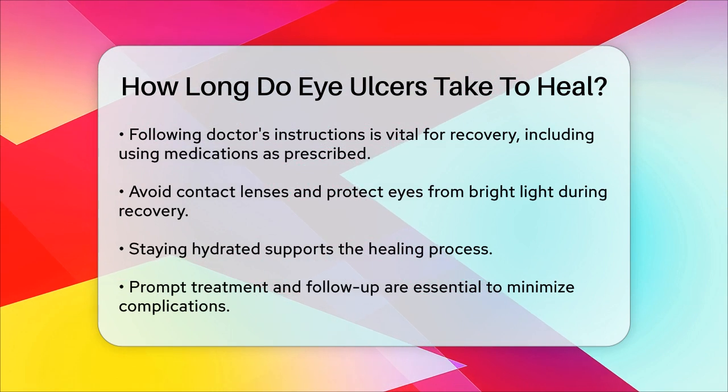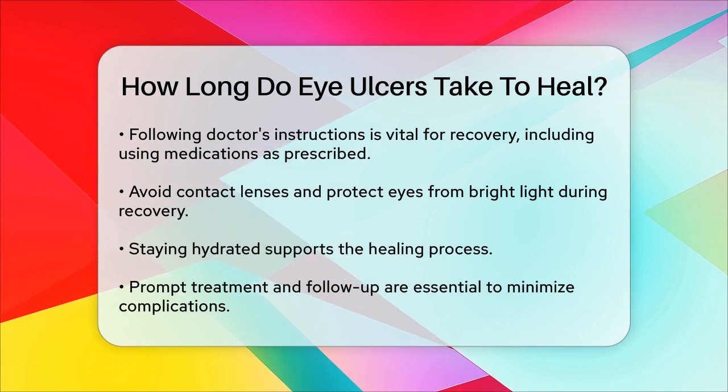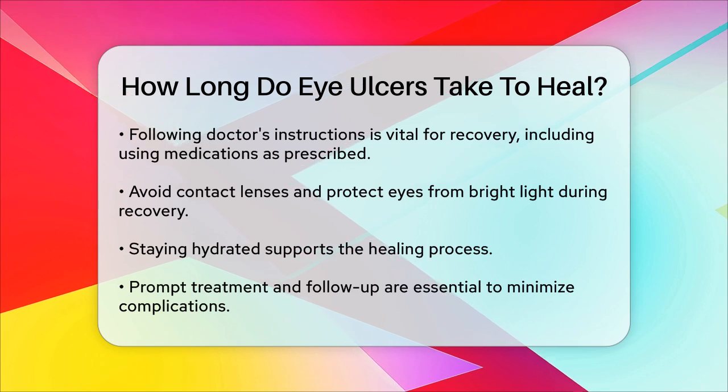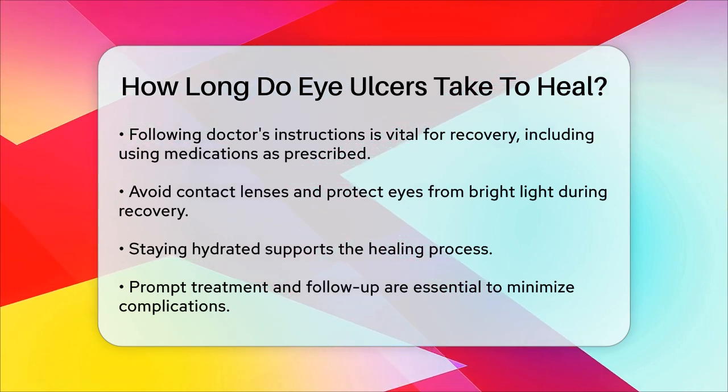In summary, the healing time for an eye ulcer can range from a few days for mild cases to several months for more severe ones. Prompt treatment and careful follow-up with your doctor are key to ensuring the best possible outcome and minimizing the risk of complications.